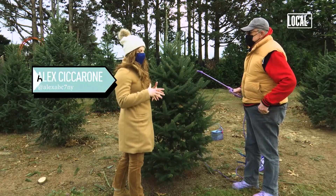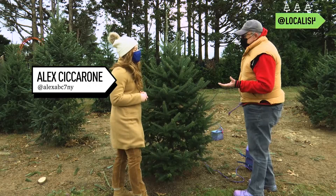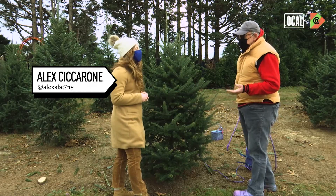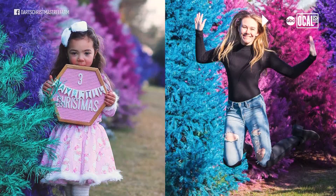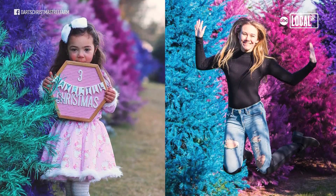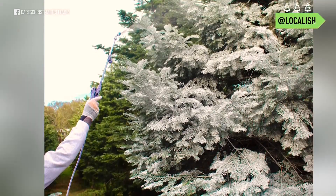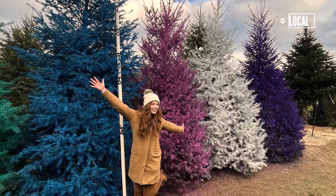For this season, what color Christmas trees have people been getting the most? Well, this year pink, white, and purple have been the most popular colors. I was thinking they might like those lighter colors — the pink and the white are light colors — because people are looking for uplifting presents.